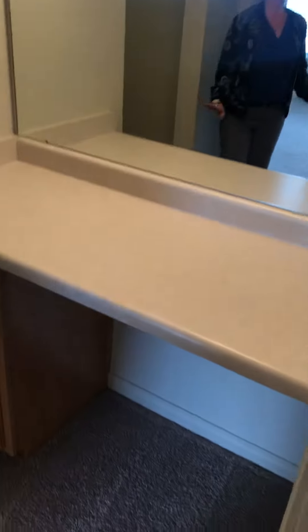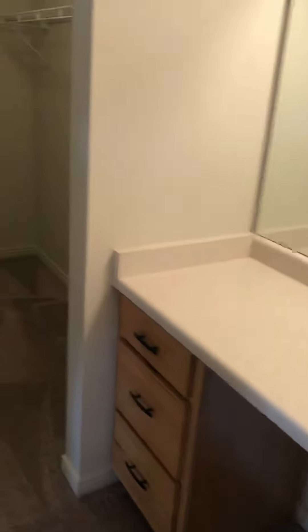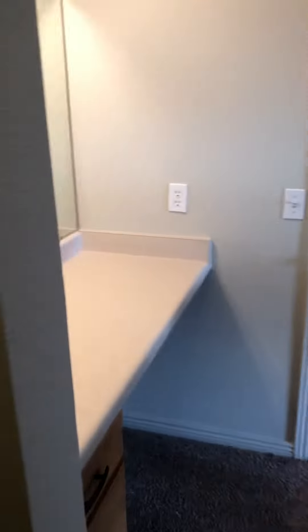Now we're in the master suite, which has this built-in vanity and a huge walk-in closet. The master bedroom is very spacious and does accommodate a king-size bed.